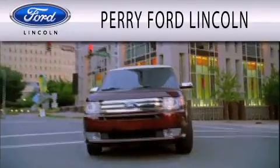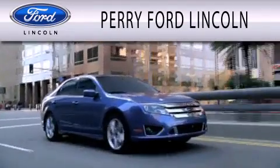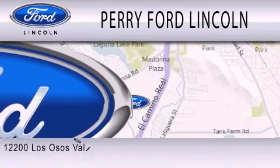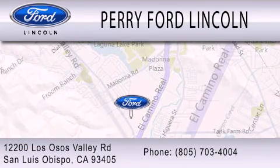Perry Ford Lincoln is dedicated to doing everything possible to ensure that the experience you have selecting your next vehicle is as pleasant as possible. We're located at 12200 Las Osas Valley Road in San Luis Obispo.